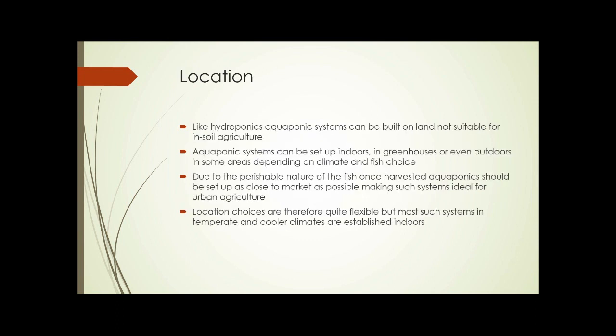The next factor is location. Like hydroponics, aquaponics systems can be built on land not suitable for in-soil agriculture. They can be set up indoors, in greenhouses, or even outdoors depending on climate and fish choice. Due to the perishable nature of fish once harvested, aquaponics should be set up as close to market as possible, making such systems ideal for urban agriculture — delivering fresh fish immediately to grocery stores and restaurants. Most systems in temperate and cooler climates are established indoors or in greenhouses.